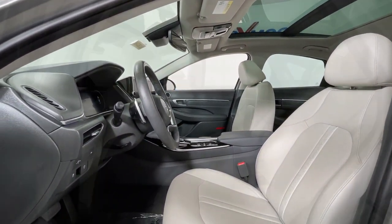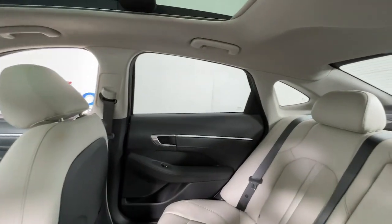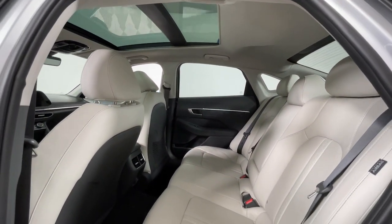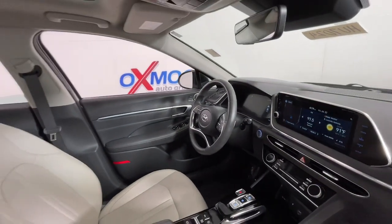The following are some of this vehicle's highlighted options: navigation system, keyless entry, sun/moonroof, power passenger seat, dual zone AC, power driver seat, electronic stability control, heated front seats, aluminum wheels, and seat memory.